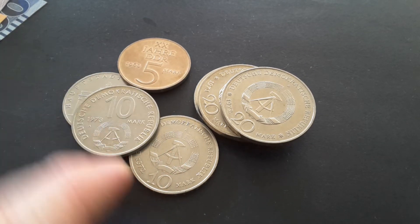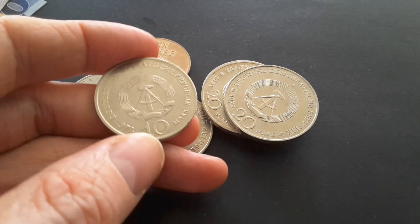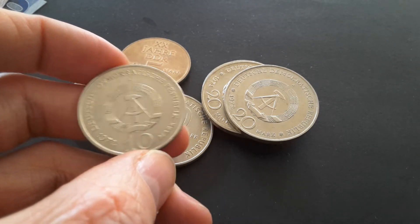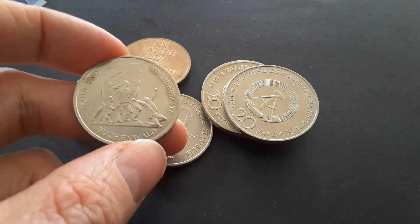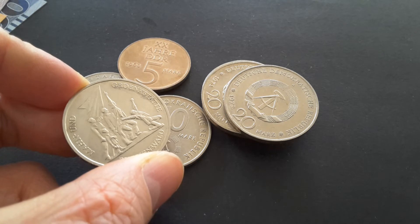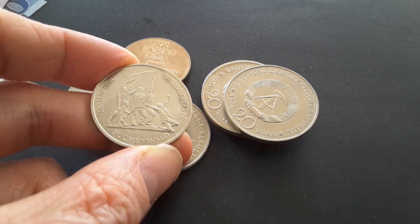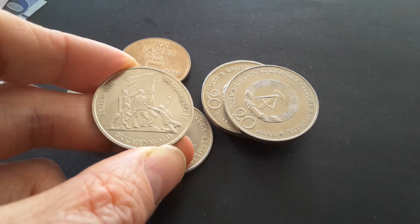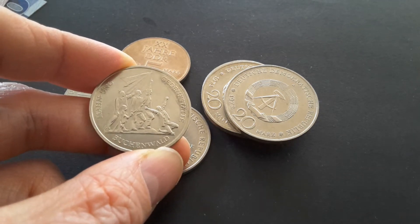Moving on to the 10-mark coins — here's the 1972 one first. It has the denomination, the country name, and the coat of arms on one side. The other side says 'Mahn- und Gedenkstätte Buchenwald' — so Buchenwald was a concentration camp, and this coin commemorates the memorial there.